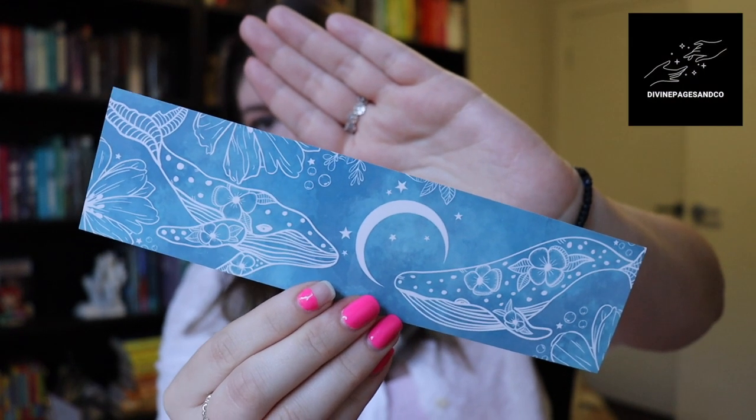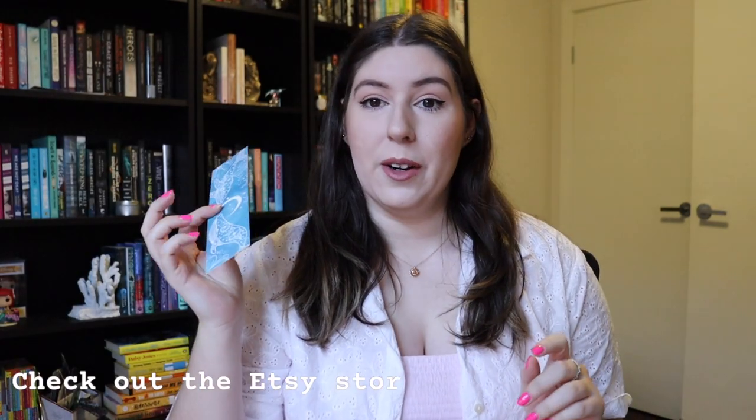I'm so excited to bring you guys along — I'll show you the place and what we get up to over the long weekend. I've picked out two books: Sea Witch by Sarah Henning and The Vanishing Deep by Astrid Schulte. Obviously we're bringing ocean-themed books since we're going to be by the water. My bookmark is the whale bookmark from Divine Pages and Co — use my code lexi10 for 10% off when you purchase two or more items.